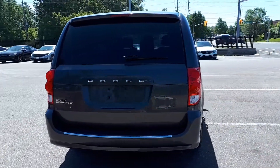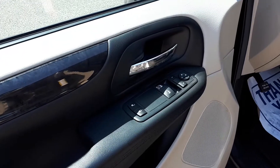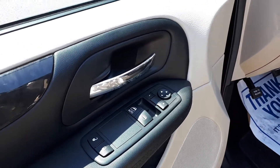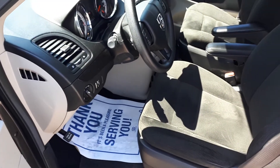Let's take a look at some of the features on the inside, starting with the driver's side door. We have our power mirror, locks, and window controls with an automatic driver's side window. There's also space for up to seven passengers.